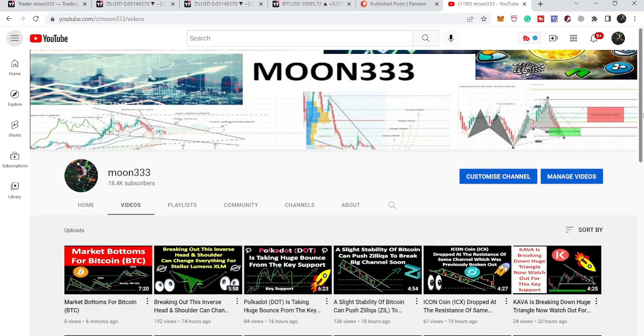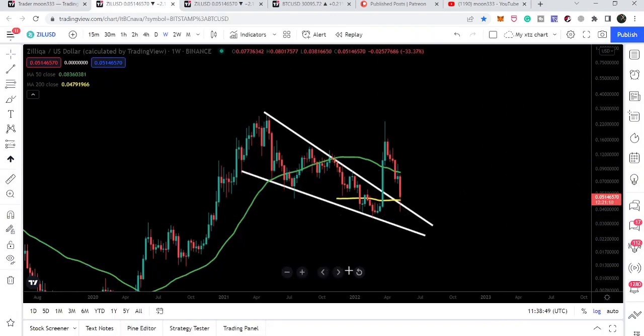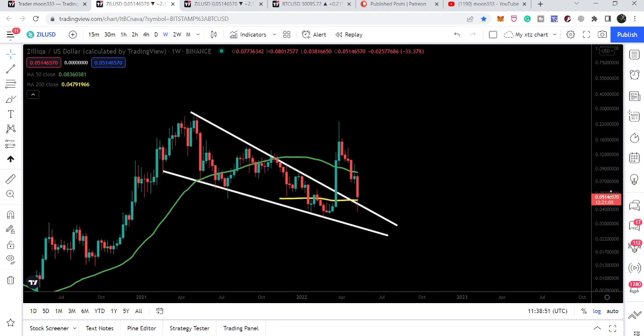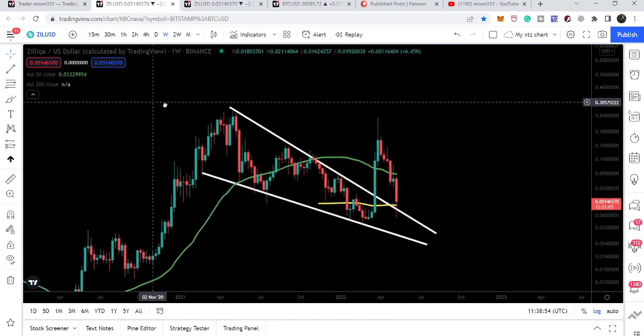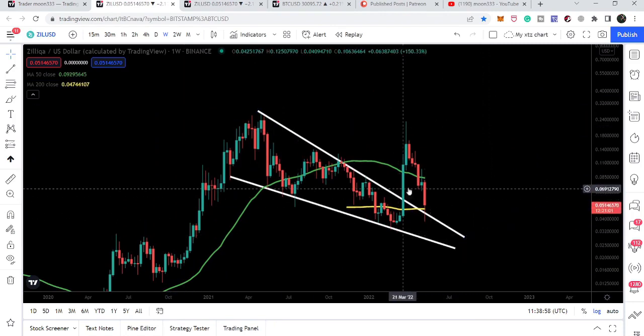Hey friends, this is Aty for Pure Well, and welcome to the new update on Zellica coin. Zellica is again above the resistance of five cents — as I was talking about, this is a very important resistance, and now it can work as a support. In today's video we will take a look at this move.